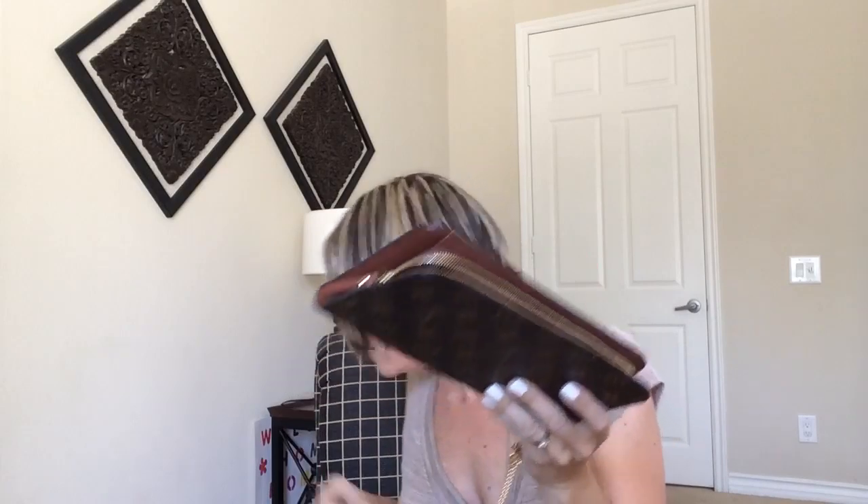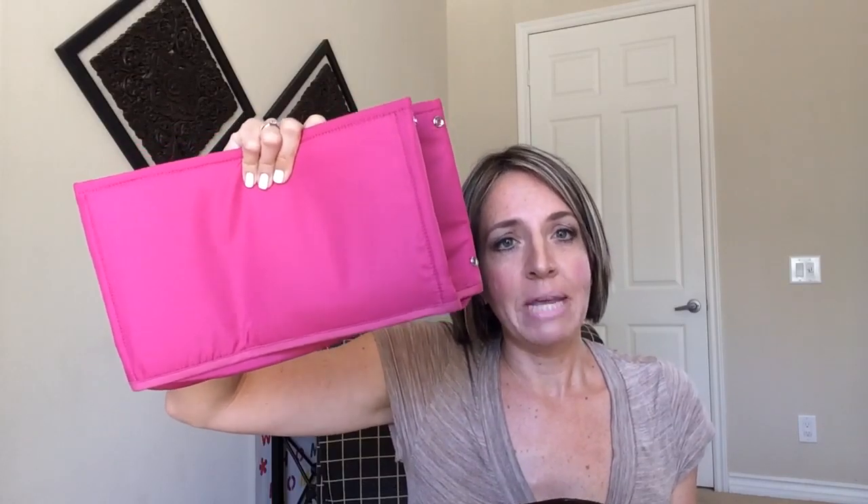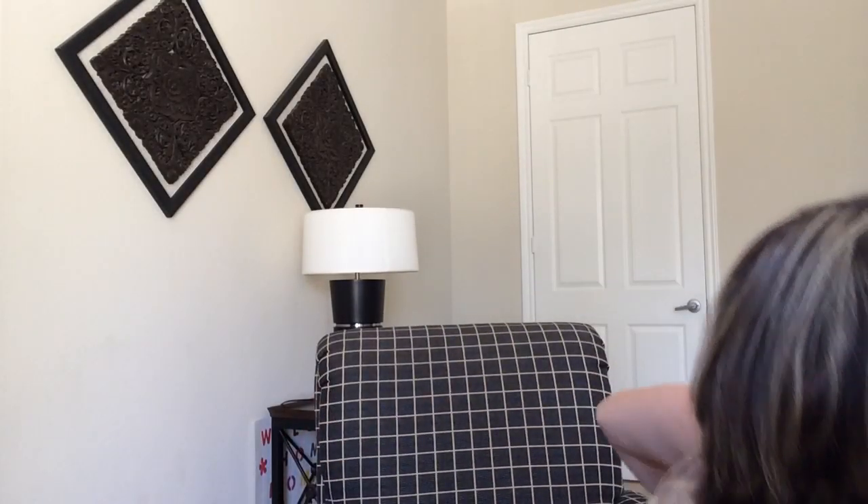Okay, one other thing — I said the jumbo size on this. It is the jumbo, and the jumbo fits comfortably in the MM Neverfull. So the organizer can fit in the MM size, no problem. It can fit in most of the larger bags that are that size. Okay, Ms. Jameson, come show me your purse.